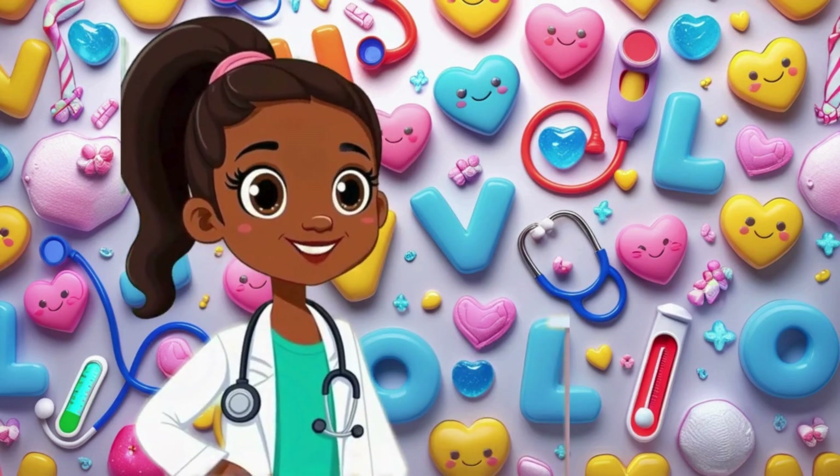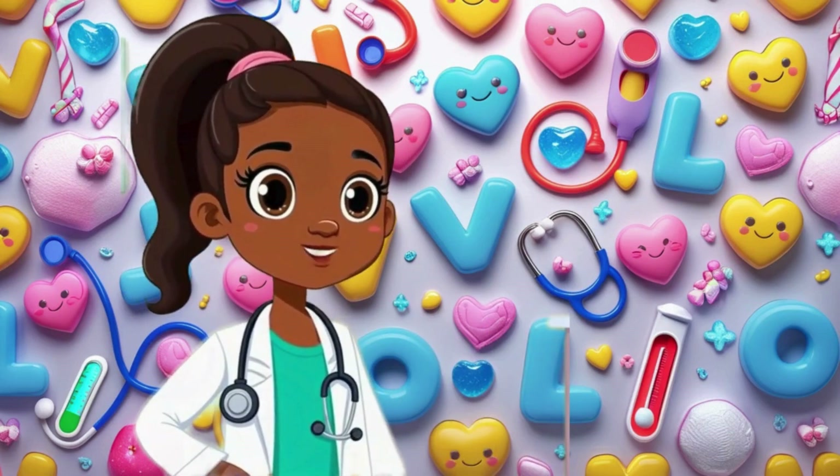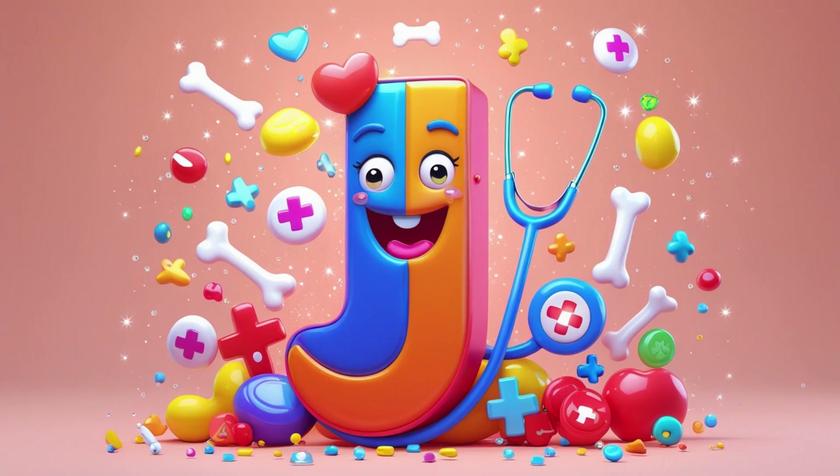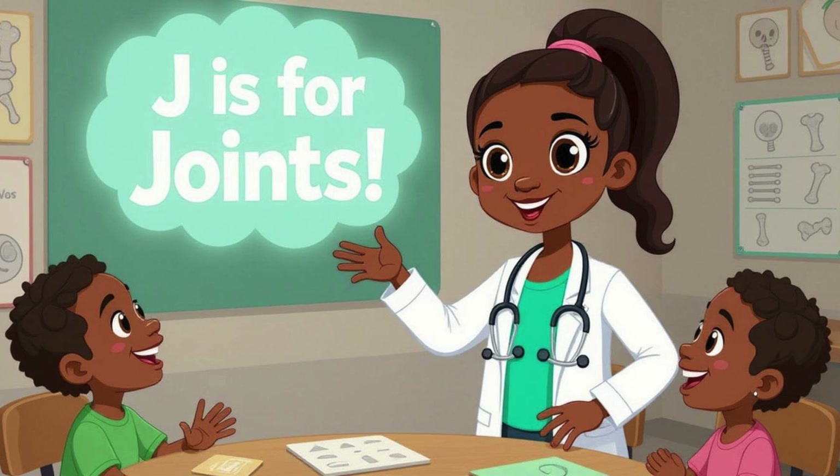Hi, Little Med Explorers. Welcome back to our ABC of the Human Body. Today's letter is J. Can you say J? Awesome! And J is for joints. Let's go find out what joints do in your amazing body.